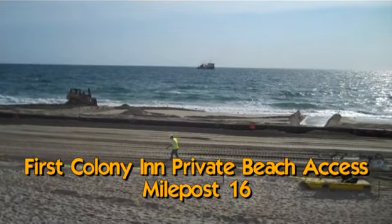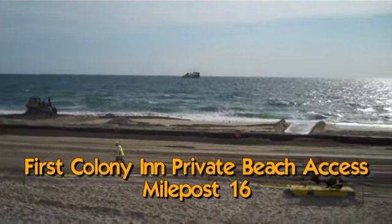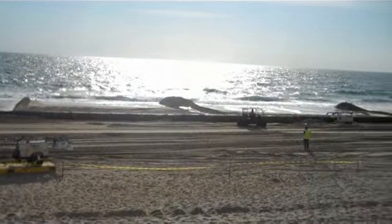Good morning. It's Friday, June 3rd. We're out in front of the First Colony Inn again, and this is your beach nourishment update.